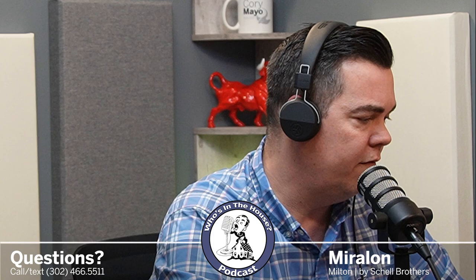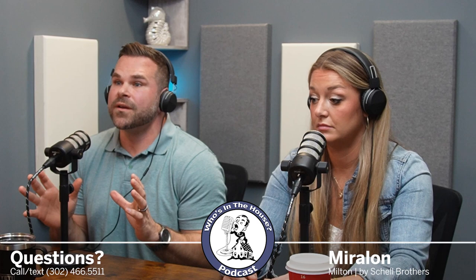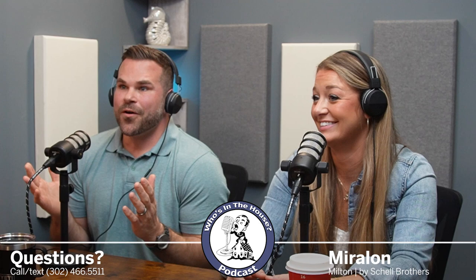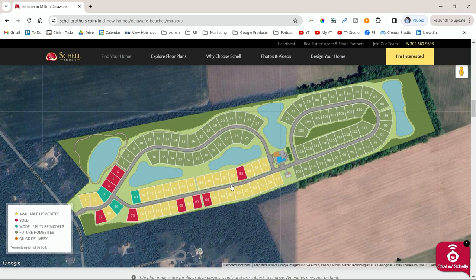I think this is going to be a home run. Where have premiums been coming in on average? Our average premium for these sites is $10,000. So pretty much anything from lot 74 all the way down to 57 is $10,000. Sites like lot 65 with all those woods behind it — $10,000. And across the street for the pond sites, that's like a $60,000 lot premium in other communities.